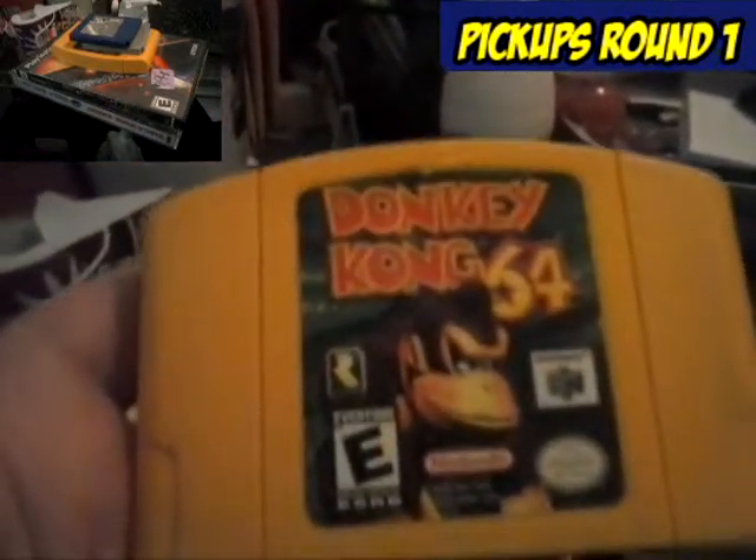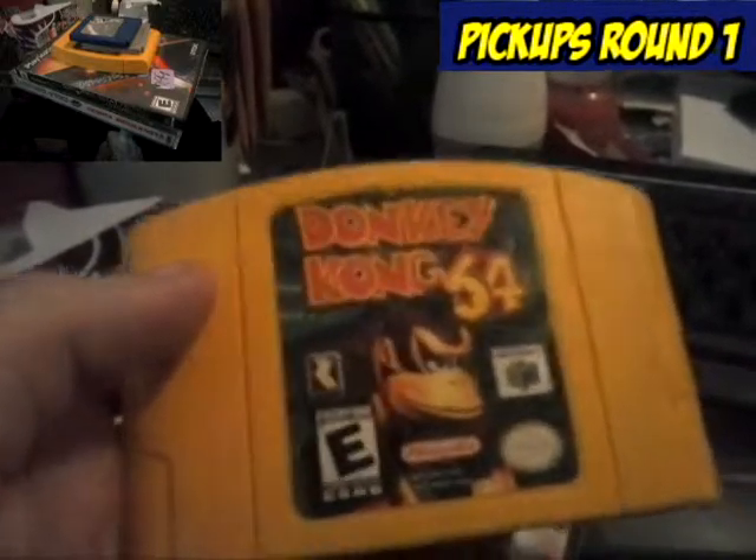And same day, I grabbed Donkey Kong 64, paid $2 for this. The left front label's pretty good, back label — eh.